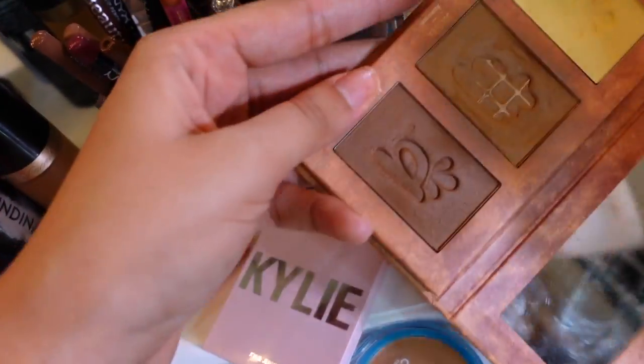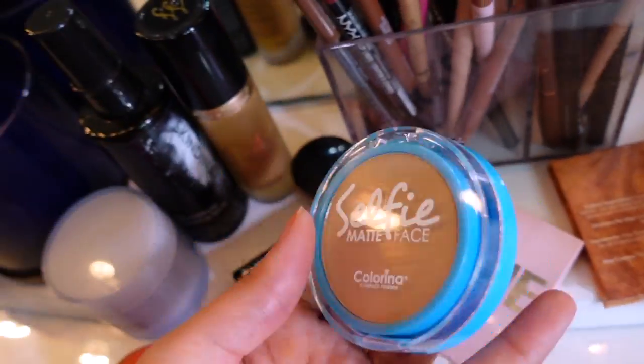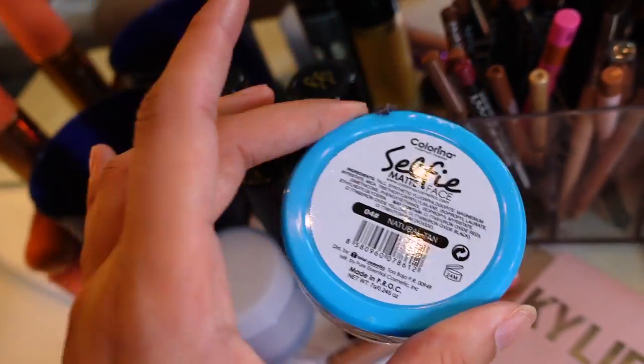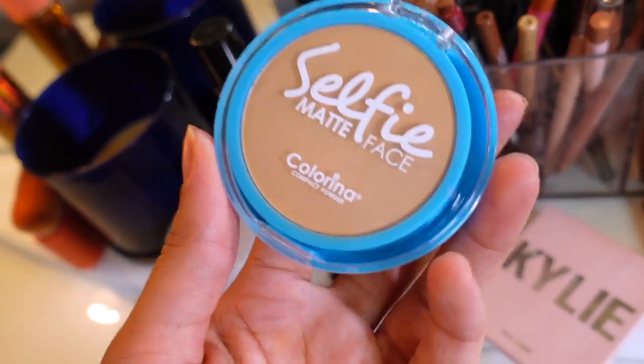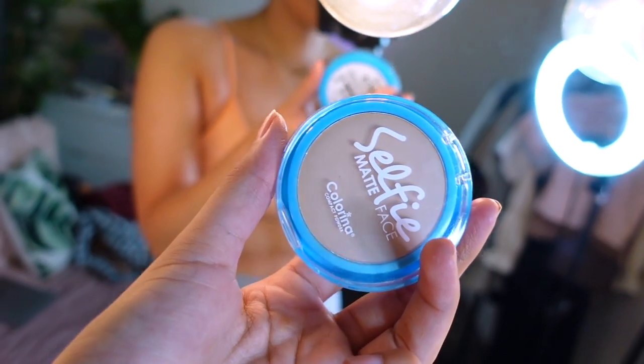I'm also wearing Kylie's Baddie on the Block blush — best blush ever — and my All of My Cosmetics bronzer, which I also used for eyeshadow today. I tried for the first time today a face powder from Colorina, a Puerto Rican-owned business whose liquid lipsticks I love. I got this in 'Natural Tan' and so far I'm really liking it. Those are my makeup details for today!